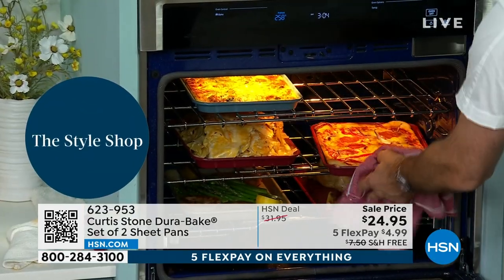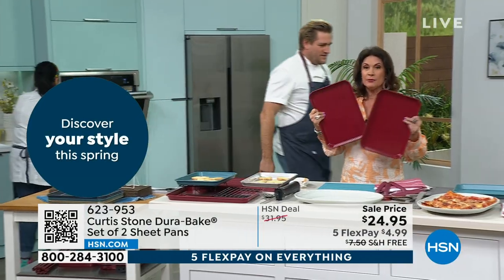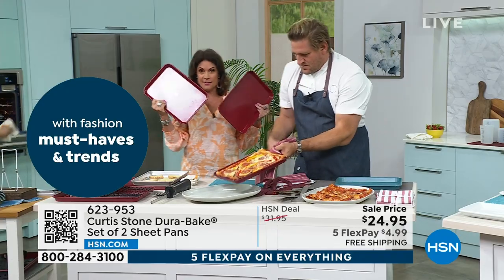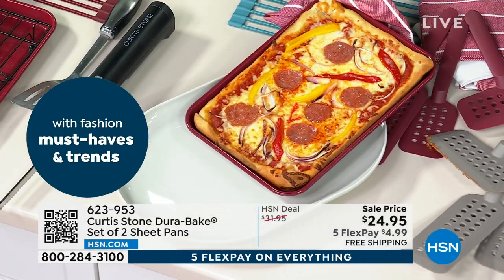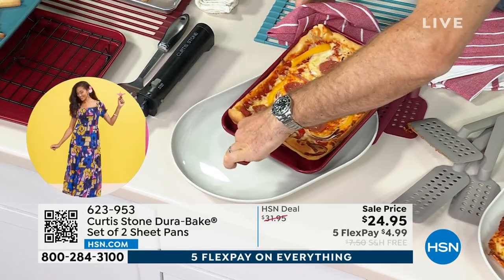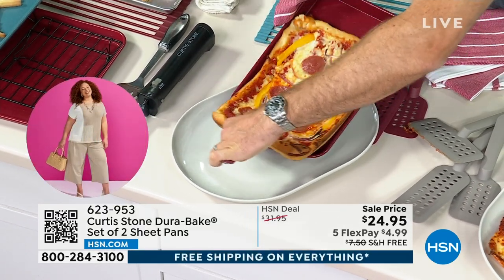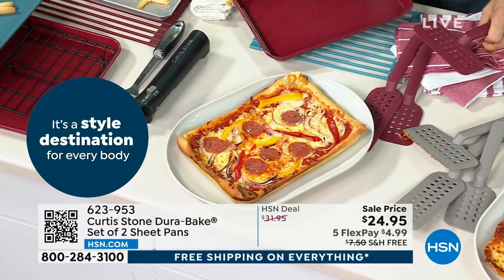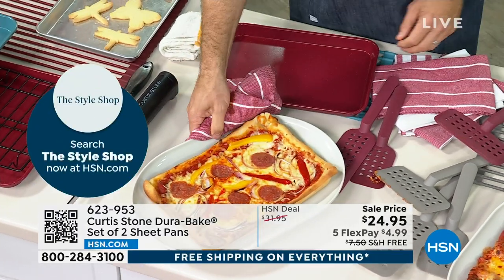We love the lasagna, we love the pizza, we love the pans that we do not have to scrub or soak — metal utensils safe, by the way. To get two of these full-size sheet pans at basically $12.50 each is an unbelievable buy. I have them in red, charcoal gray, turquoise, and gold as well.